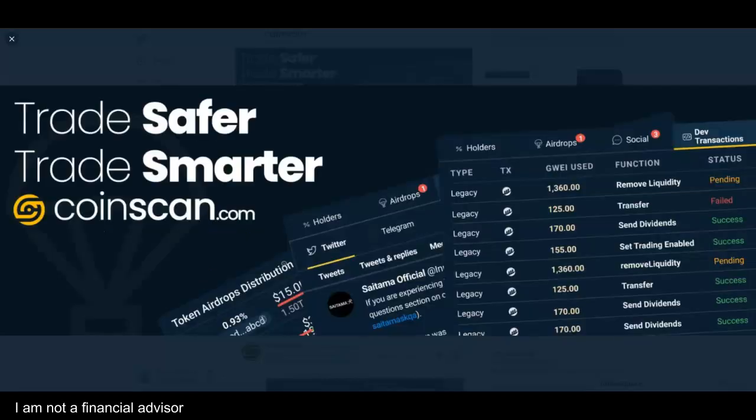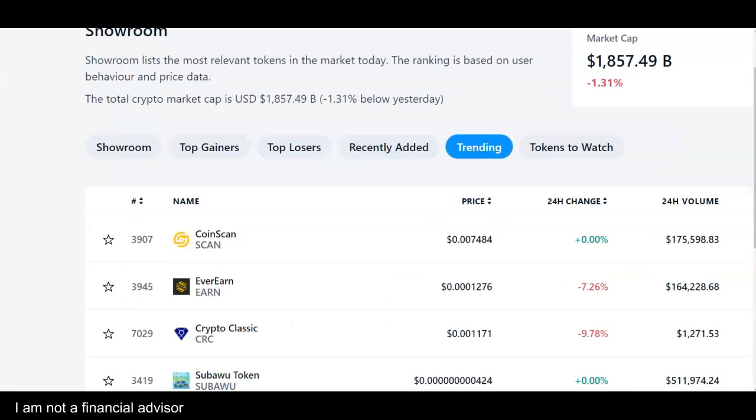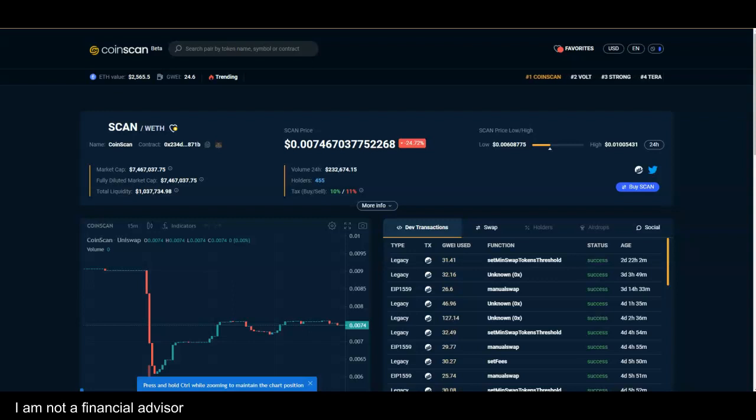I've been doing my research on this. Trade safer, trade smarter — coinscan.com. They're trending number one on crypto.com. They have a Telegram group of over 2,000, so click on the link below to get involved. They also have an analytics page — 70k users three days after launch.